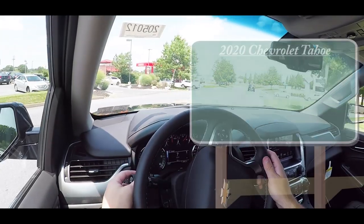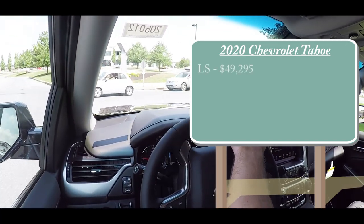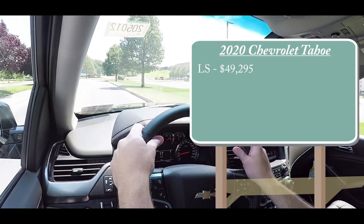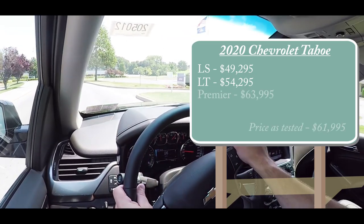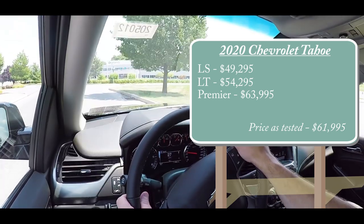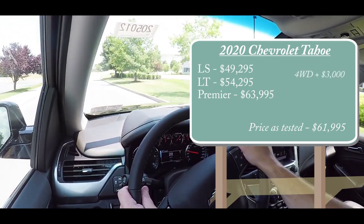Let's jump right into it and start with pricing. There are a few different trim levels for the 2020 Chevy Tahoe. The LS starts at $49,295, the LT — which is the one we have today — starts at $54,295, and the Premier starts at $63,995. That was all pricing for the rear-wheel-drive setup.